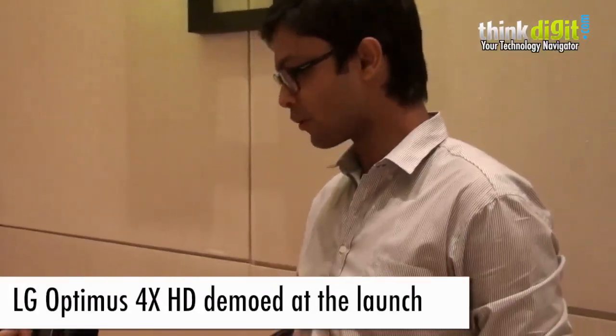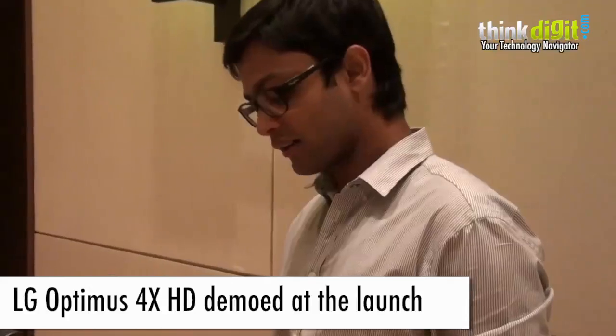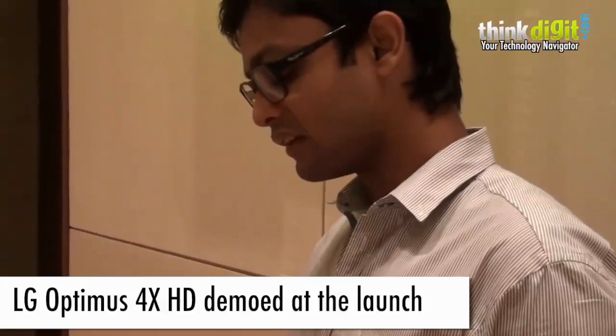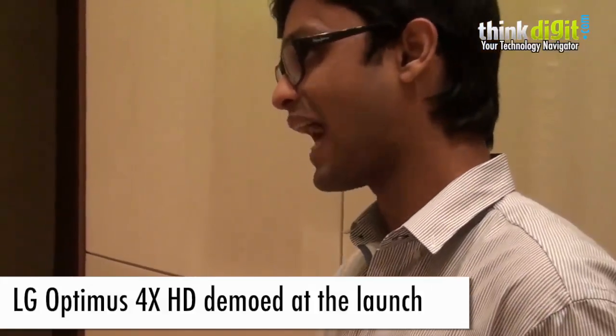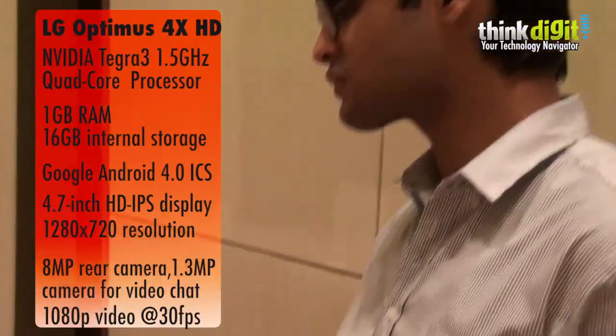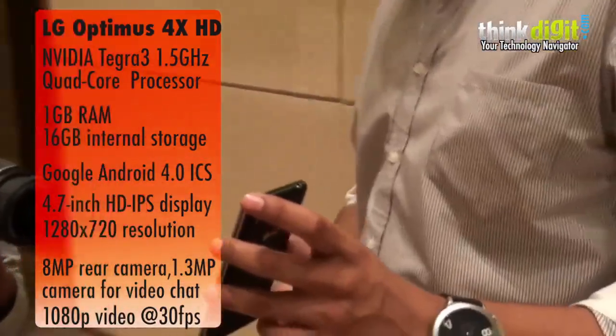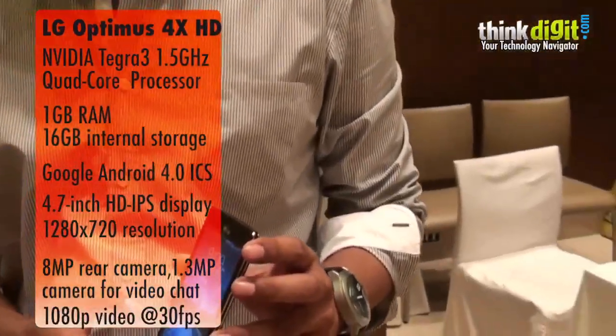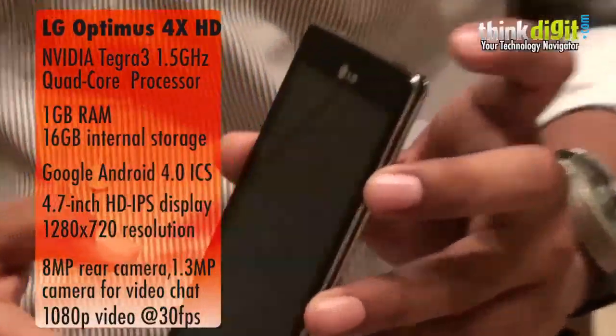I'd like to introduce to you the LG Optimus 4X HD. This comes powered with the NVIDIA Tegra 3 1.5 GHz quad-core processor, making it the fastest phone in the world. This comes with a 4.7 inch HD resolution AH in-plane switching IPS display.